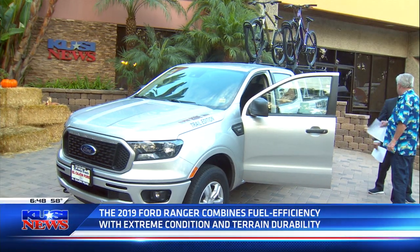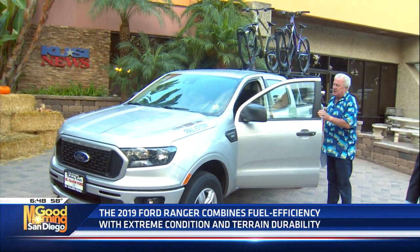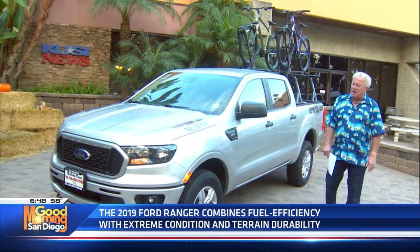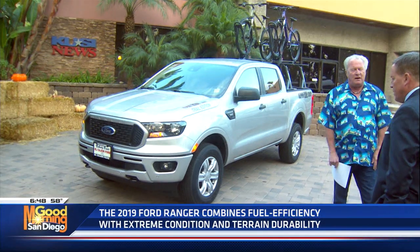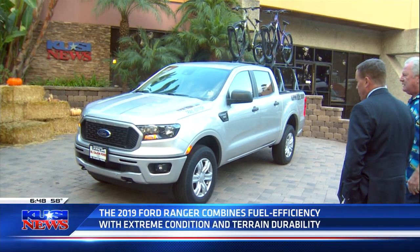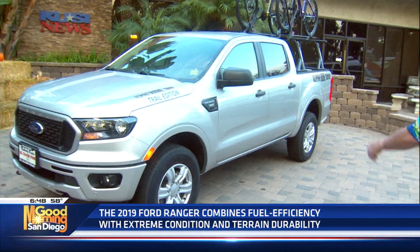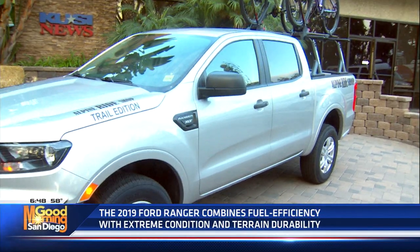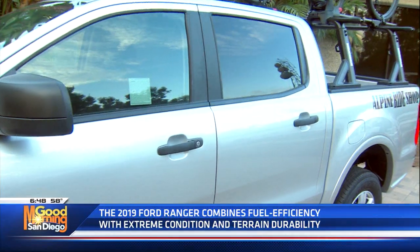You're looking at a base price of about $30,295. This one's got a few options on it — $32,485. The XLT has all the bells and whistles: XM radio, 4G hotspot, which everybody's looking for. That's really cool, especially if you're doing a lot of driving. This is the Alpine Ride Shop trail edition, so you don't have to get one with all the decals, but you could if you wanted to.